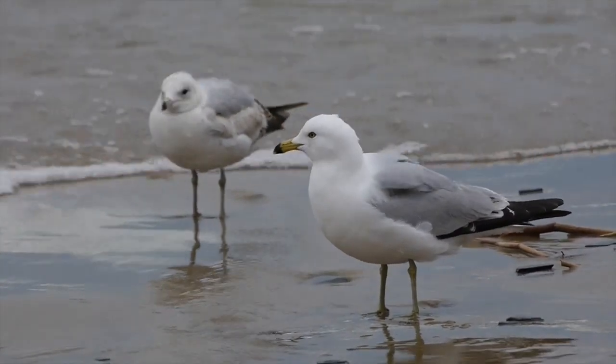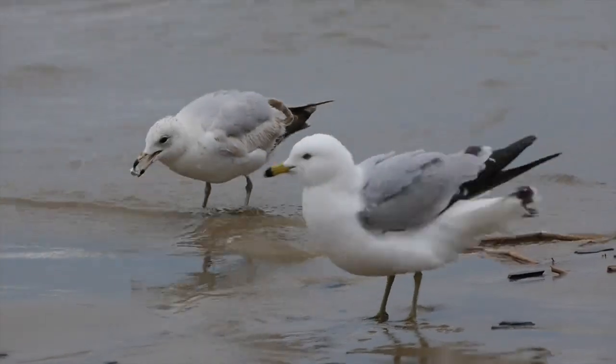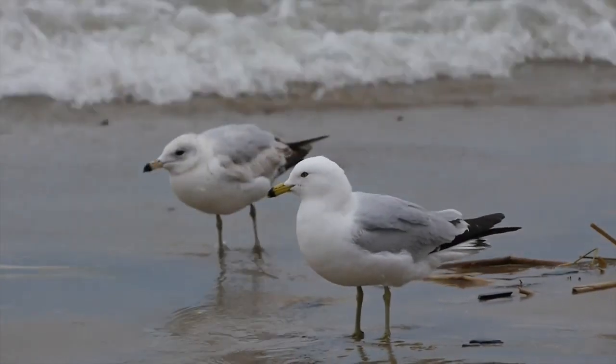I found that these seagulls are absolutely no help at all in searching for beach glass.